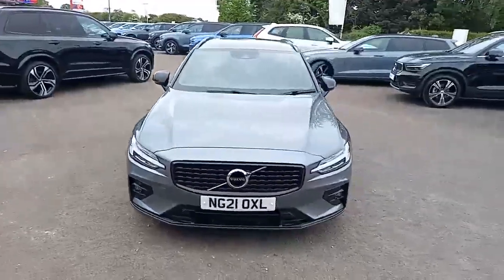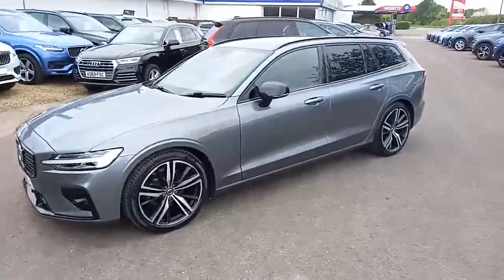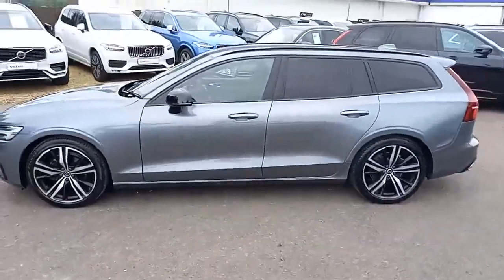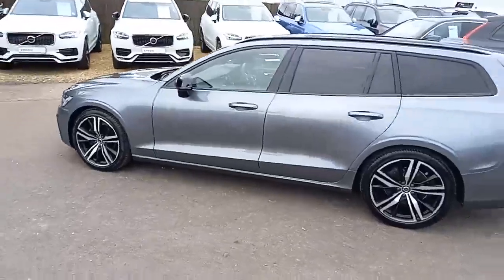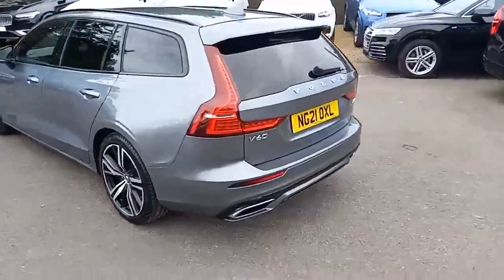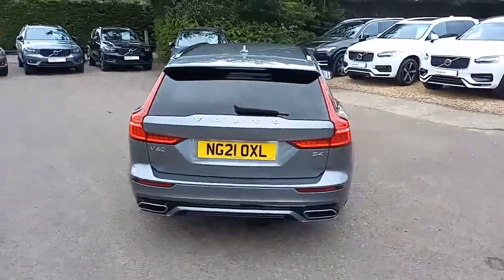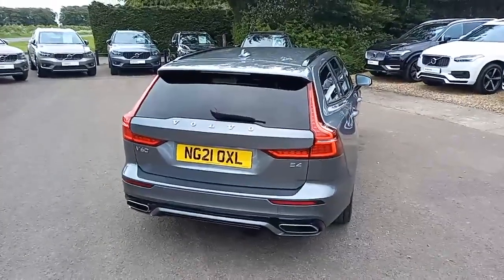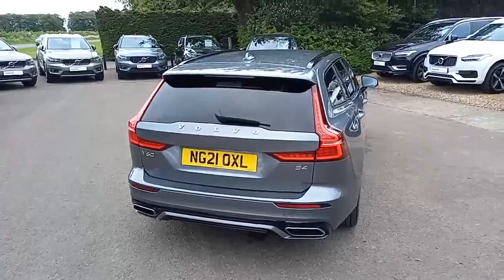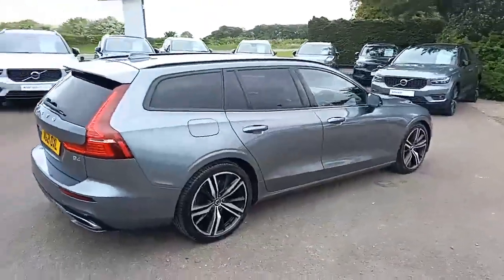It's the R-Design model, finished in this rather nice osmium grey, and it really does look good with the black grille, the black roof rails, the black around the windows, the dark tinted windows, the black wing mirror surrounds, and the two-tone alloys really do set it off, along with the chrome tailpipes at the back. It's a B4 engine — a 2-litre 4-cylinder diesel pushing out about 190 brake horsepower — and visually very appealing.